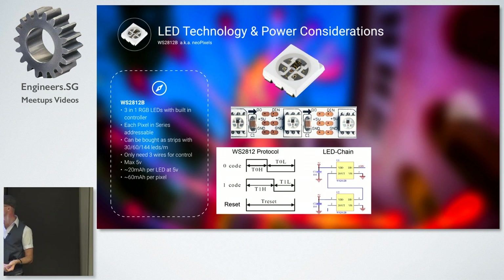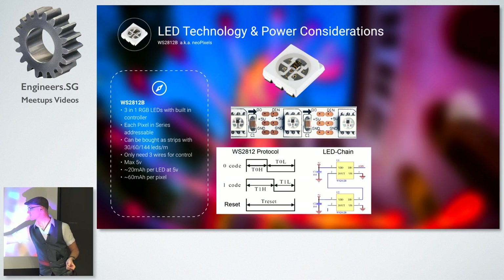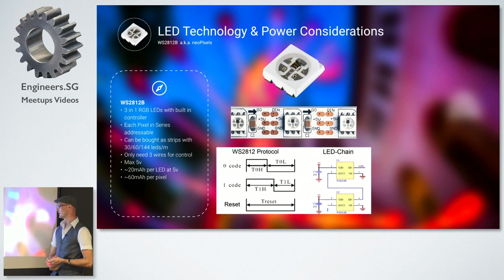The way they work is quite ingenious. You basically send ones and zeros along the data line. The controller registers a zero if the high pulse — power on — is shorter than the power-off pulse, and a one if the high pulse is longer than the low pulse. You just bang ones and zeros through the line. The first LED takes the first three 8-byte values, sets the color, and then forwards the next values to the next LED. They talk to each other along the line. Once you've sent all your data you send a reset, and then the first one starts listening again.